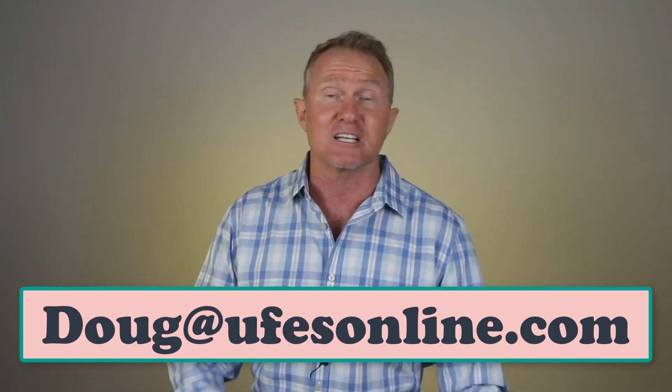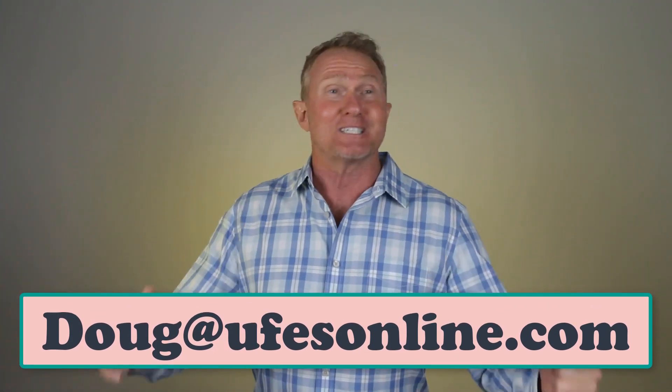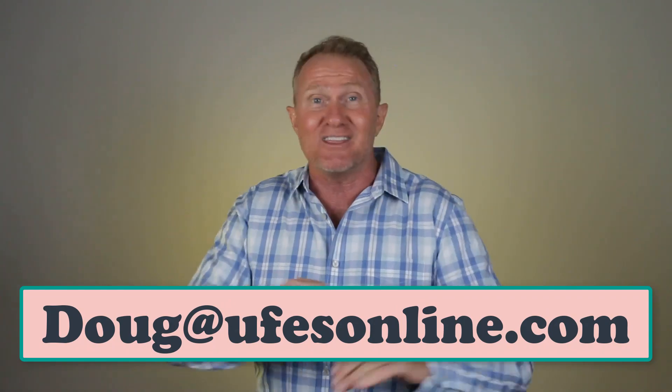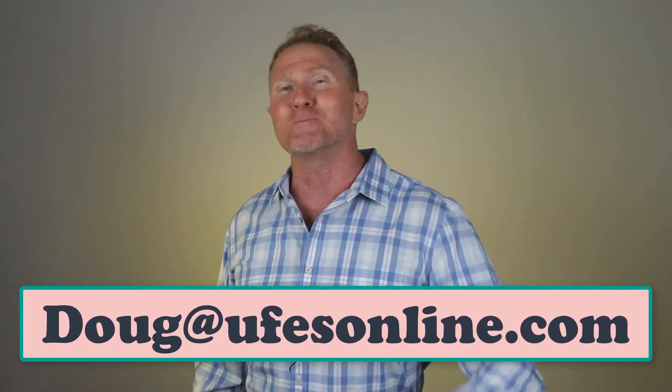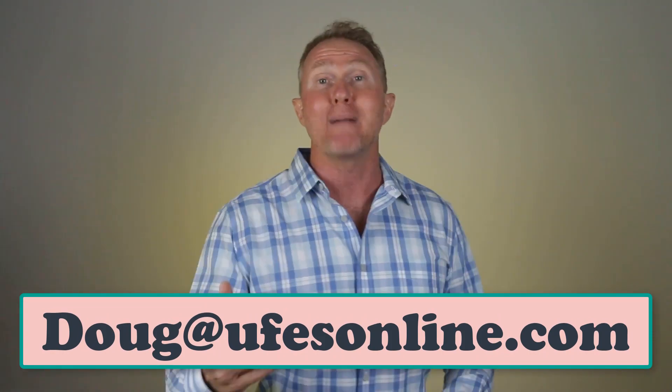For more information on joining our final expense sales team — which includes access to the best lead programs in the nation along with some of the best commissions out there — shoot me an email at that same address. Remember: when you put the needs of your clients first, everything else will usually fall right into place. Get out there and do something good for someone today. Happy hunting.